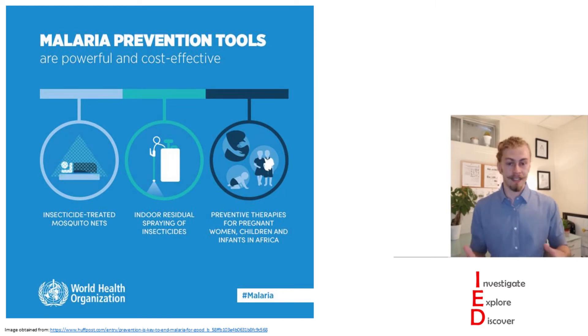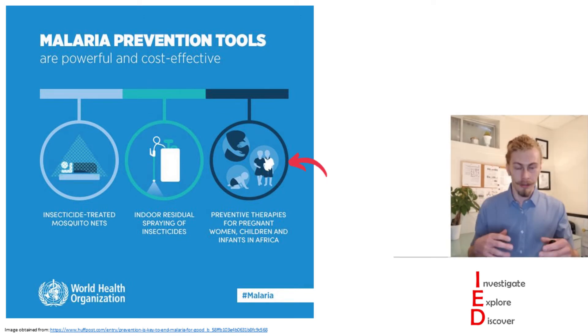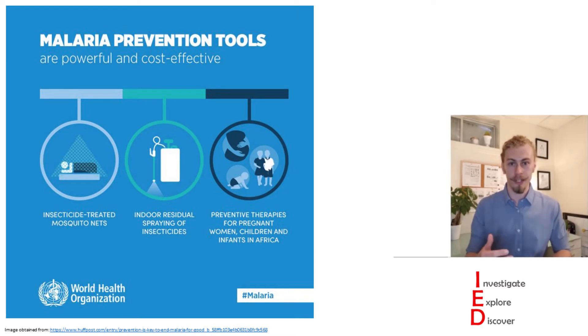As it stands we do have many powerful and cost-effective malaria prevention tools such as mosquito nets, insecticides, and prophylactic treatment of vulnerable groups such as pregnant women and children. However, these effective control measures are expensive to maintain and are threatened by the emergence of resistance.